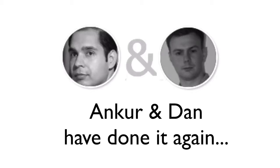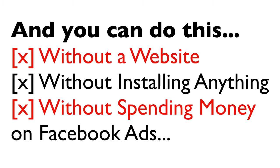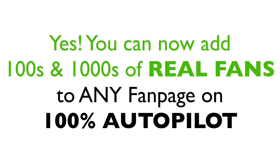Ankur and Dan have done it again, finally making it possible for you to grow fan pages on complete autopilot. You can do this without having a website, without installing any software, and without spending any money on Facebook ads. You can now add hundreds and thousands of real fans to Facebook fan pages in any niche on complete autopilot.